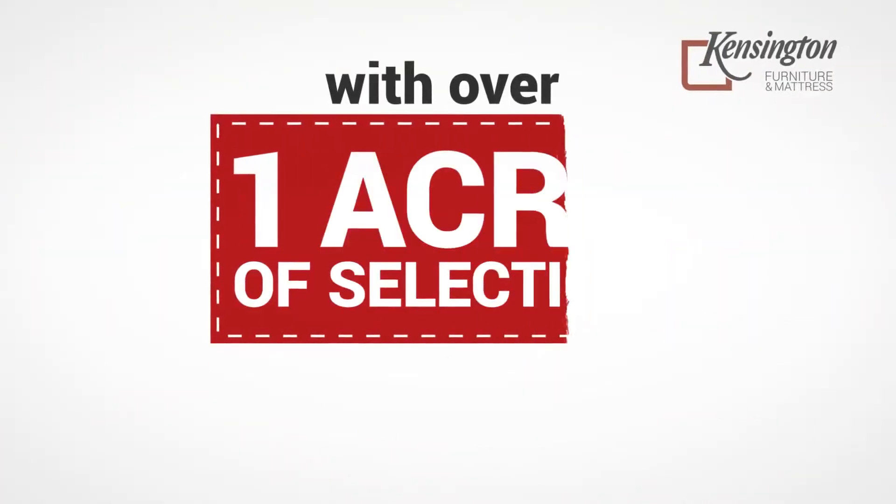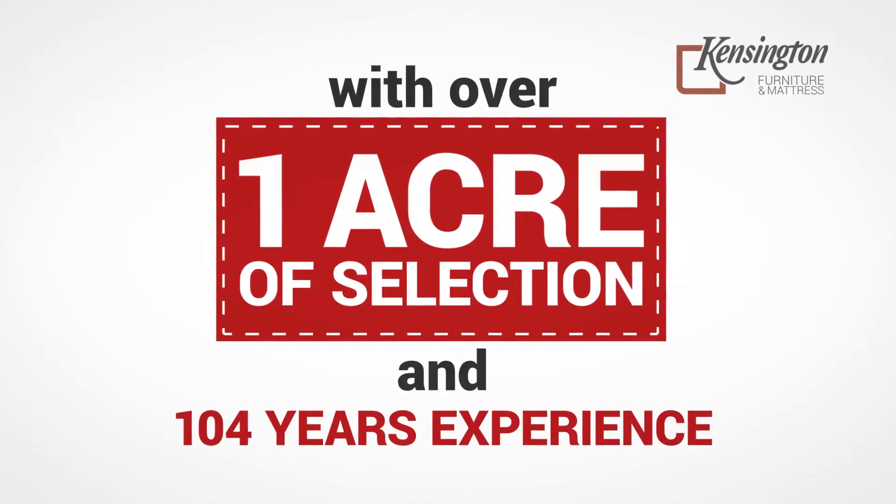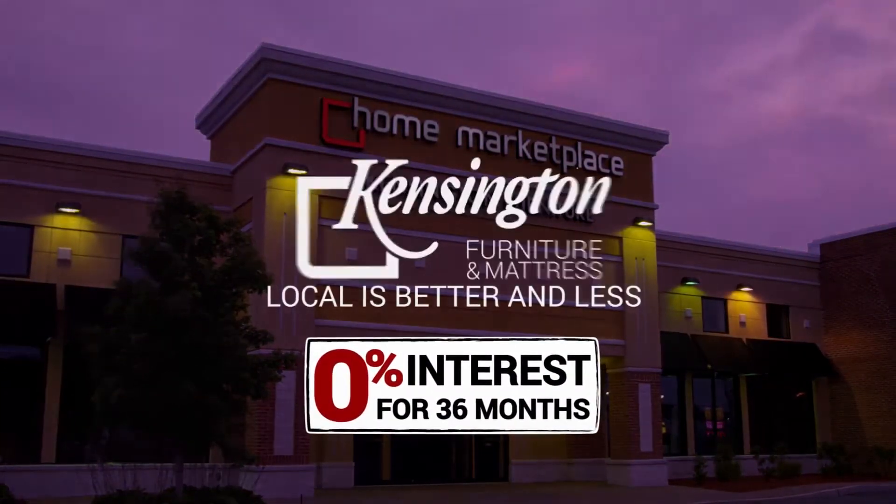With over 1 acre of selection and 104 years of experience, local is better and less. Kensington Furniture.